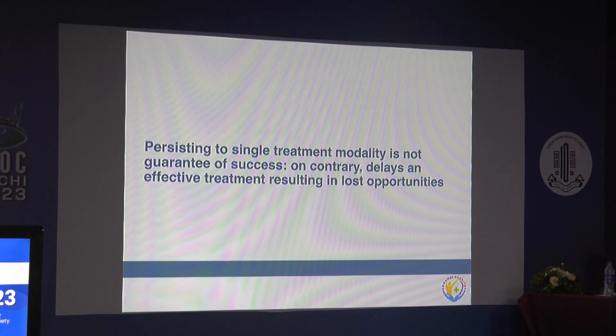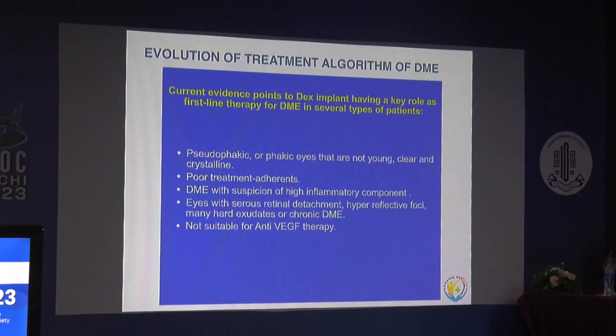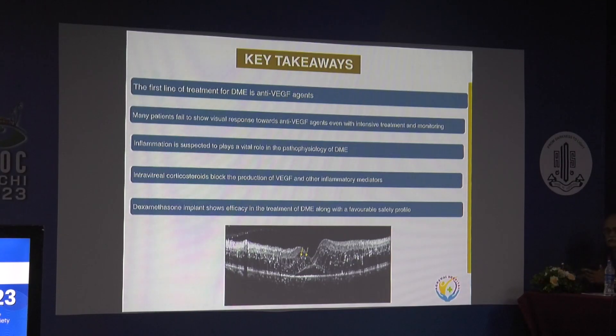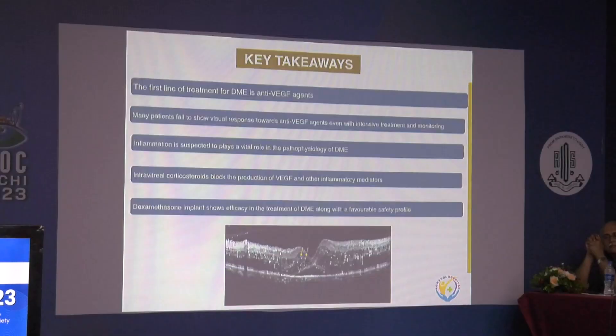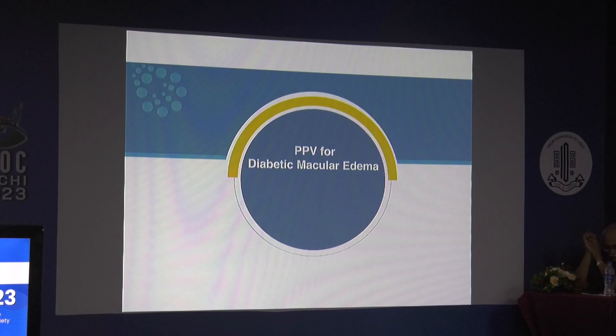The bottom line is that persisting with a single treatment modality like anti-VEGF when it is not responding is not guaranteed to succeed; on the contrary, it delays effective treatment and worsens final visual outcomes. Steroids for treatment-naive patients remain controversial, but literature now supports first-line use in pseudophakic or non-young phakic eyes, in cases of poor treatment adherence, DME with a high inflammatory component such as hyperreflective dots with neurosensory detachment, or when anti-VEGF is not suitable due to systemic conditions. Intravitreal corticosteroids block production of VEGF and other inflammatory cytokines, and dexamethasone implant shows efficacy in DME with a favorable safety profile.